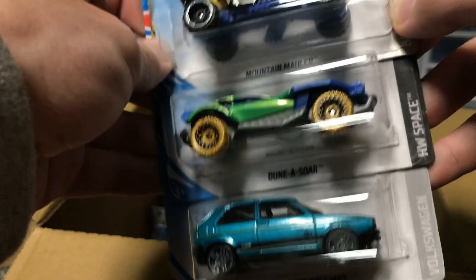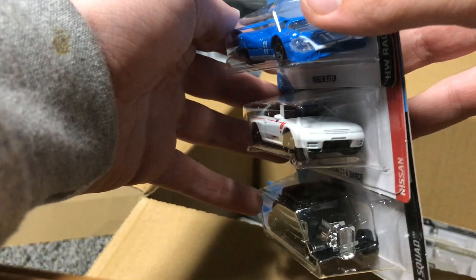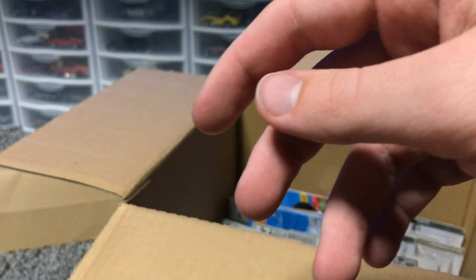Next up, we've got Mountain Molly, Dunasaur, and a Volkswagen Golf MK2 — all duplicates from last case. We've got the '32 Ford, the Skyline GTR R32 in white, and the Porsche 917 LH, all looking very good. The Skyline I believe is a recolor and it looks super good in white — I love that color. I bet it would look even better out of the packaging.